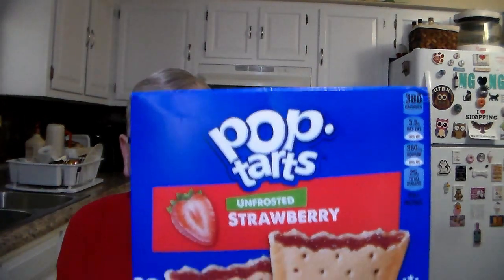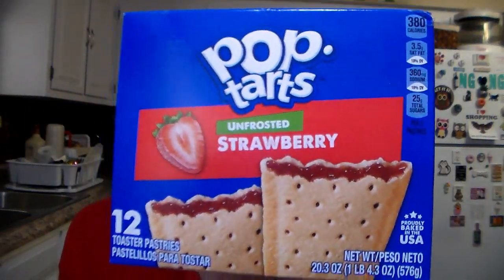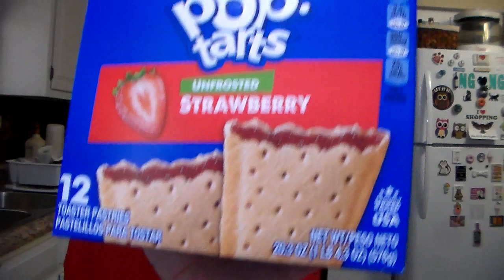She likes these all the time for an evening snack. We've got a 12-pack of the Pop-Tart Strawberry No-Icing. That's the only way she likes them — No-Icing.